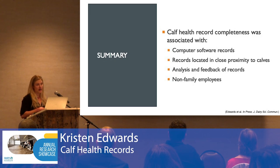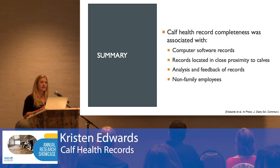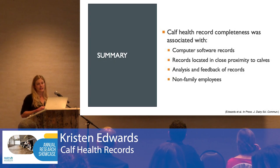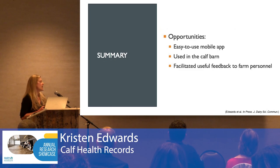Analysis and feedback of records is also an important concept in human health care, referred to as an audit and feedback system. It's been shown to not only change behavior but drastically improve compliance as well, because it fosters accountability and interest. We also identified an opportunity to potentially improve calf health data capture if there were an easy-to-use mobile app that could be used in the calf barn and facilitate useful feedback to farm personnel.